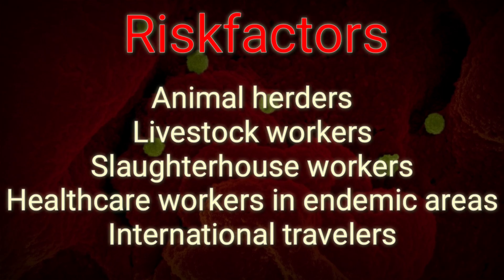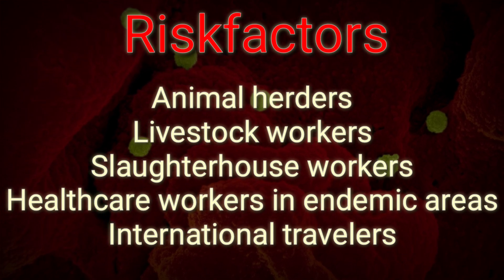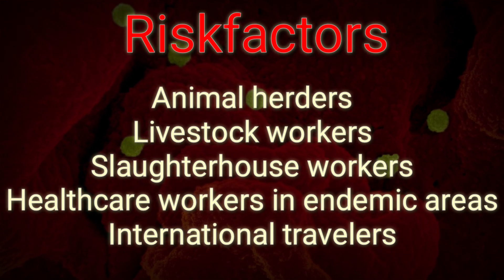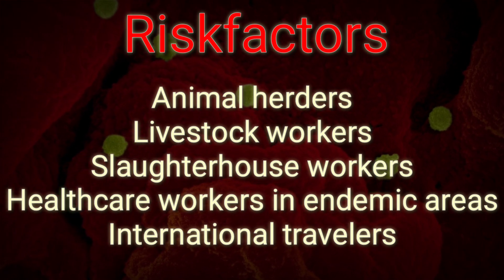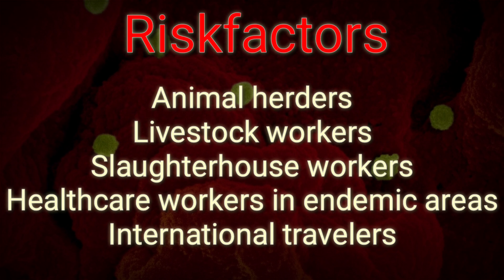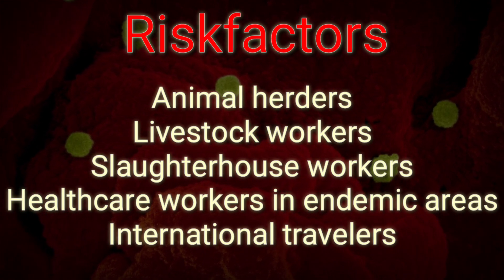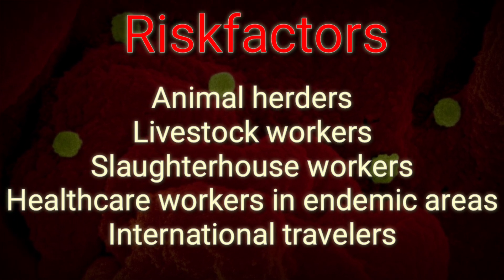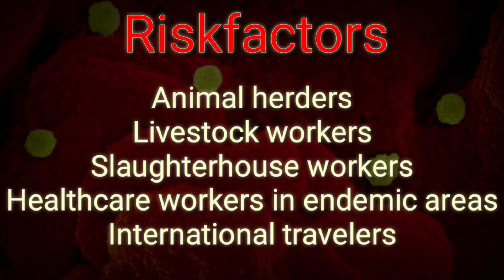Who are the risk factors? Animal herders, livestock workers, and slaughterhouse workers in endemic areas are at risk of CCHF. Healthcare workers in endemic areas are at risk through unprotected contact with infectious blood and body fluids. Individuals and international travelers with contact to livestock in endemic regions may also be exposed.